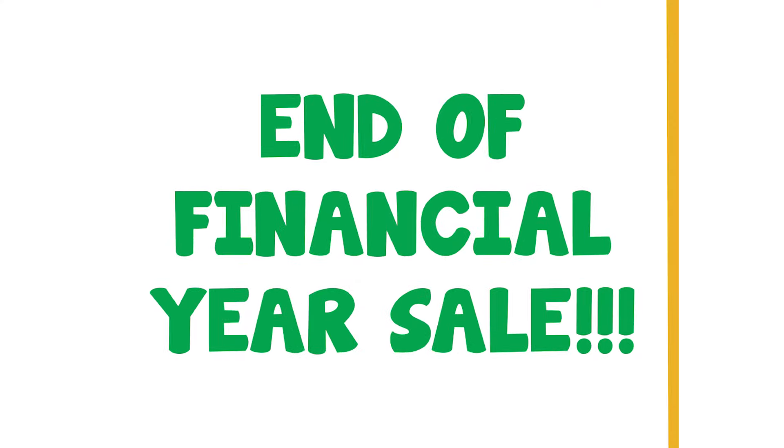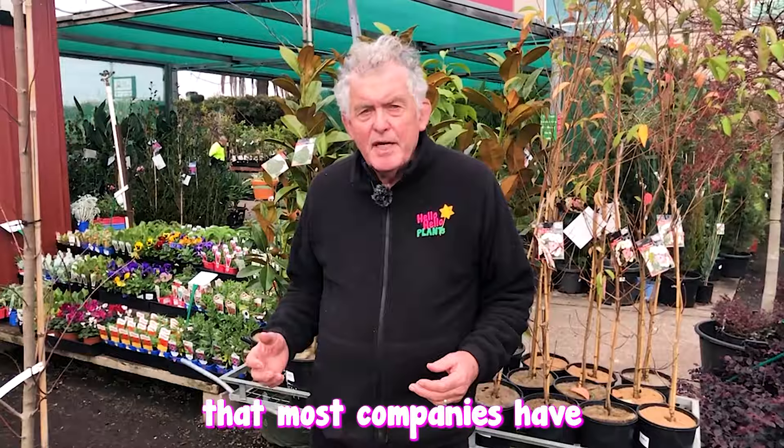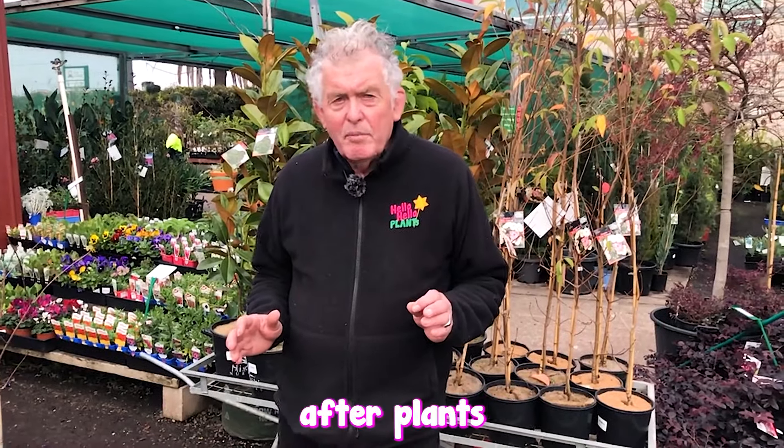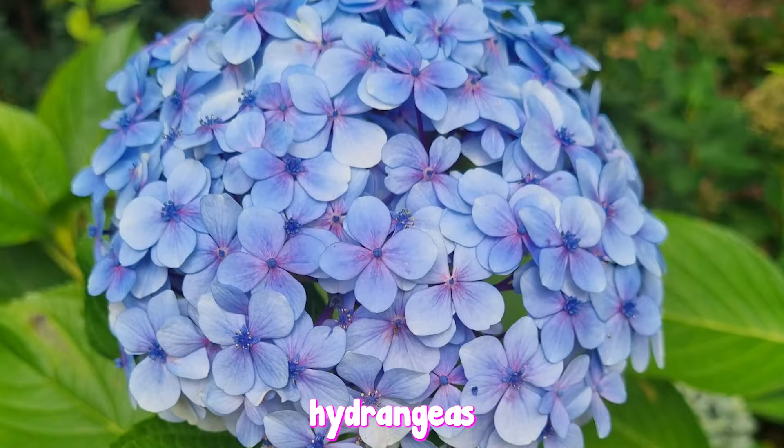At Hello Hello, we're having an end of financial year sale, but it's very different to the sort of sales that most companies have. We're taking the most sought after plants in the industry, plants like Japanese maples, magnolias, tractor seed plants, hide ranges, and we're marking them down by a minimum of 25%.